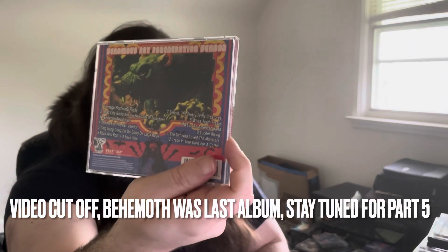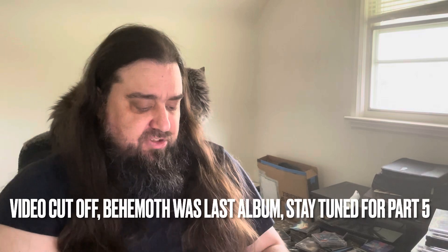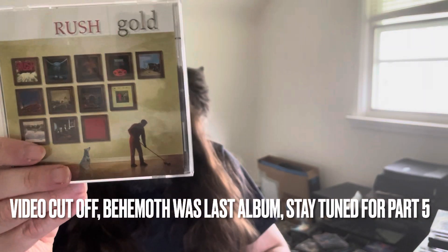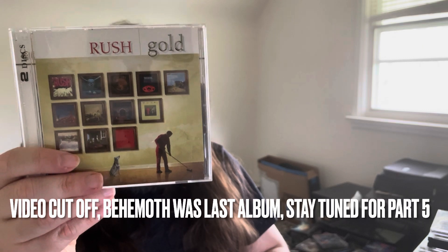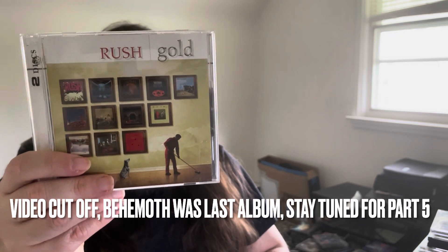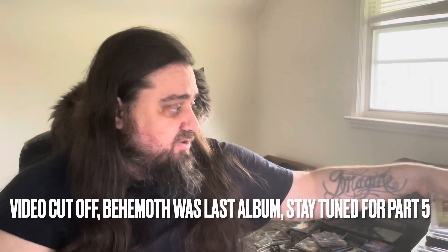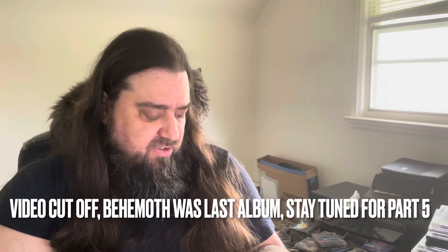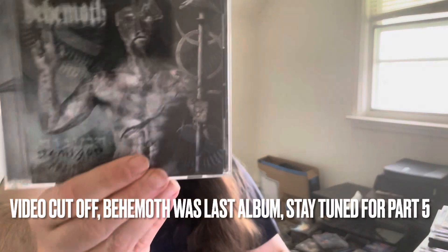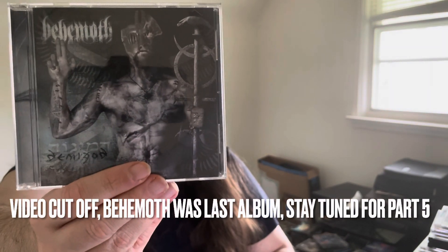Then we got Rush Gold — this is just kind of a best-of for Rush. It's got some really good tunes: Spirit of the Radio, Xanadu, Anthem, Fly by Night — all the big songs. Good collection. The last one for this video is Behemoth's Demigod. I definitely have more Behemoth but they must be in a different stack. This used to be my favorite album by them — maybe still is, it's been a great album.